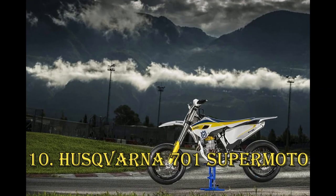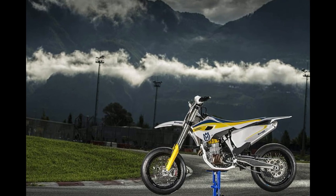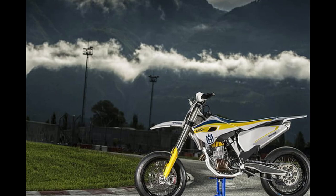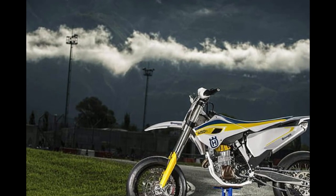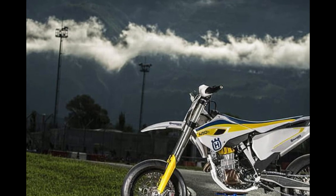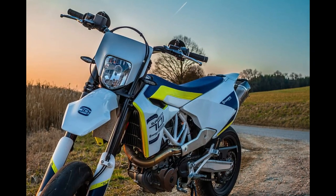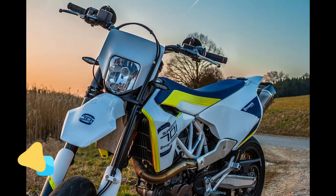Husqvarna's 701 Supermoto takes its foundation from its sibling company's KTM 690 SMCR. However, the Husqvarna boasts distinct features such as taller gearing, unique wheels, suspension, and brakes. Notably absent are a rev counter and a fuel gauge, but let's be honest — who's concerned about those details when embracing the hooligan spirit?